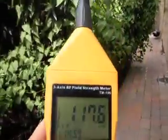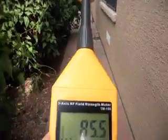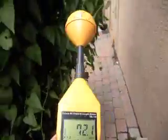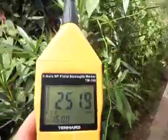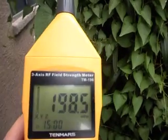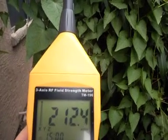You can see it's very, very low in some of these areas down at the side of the house. So there you have it. I hope you enjoyed seeing my garden and seeing the readings. I wish you the very best of health. Thank you.